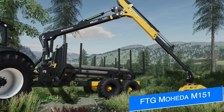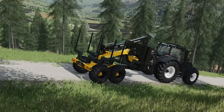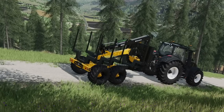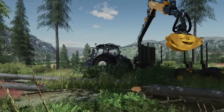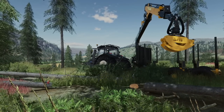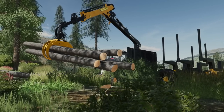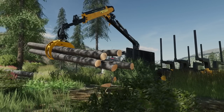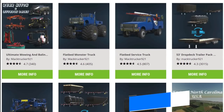Next up, North Modding Company shows off the first in-game test of their FTG Mojita M151 trailer with the M81 DT crane with trailer-mounted winch. We first learned about this trailer back in January when North Modding Company announced their partnership with FTG Mojita, and it has come a long way since. It's looking near completion and I'll keep you updated once we have more info.